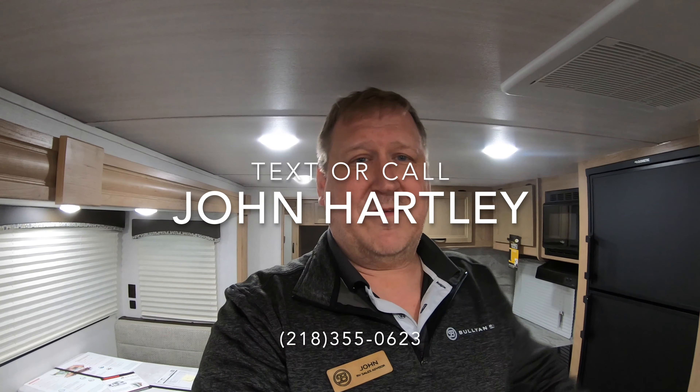And there you have it — the new Winnebago Mini 2701 RBS. If you're interested in this unit or any other unit we have on the lot, you can text or call me at 218-355-0623. Thanks, have a wonderful day, and remember — adventure starts here at Bullion RV.